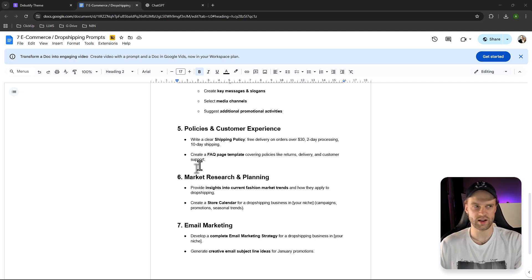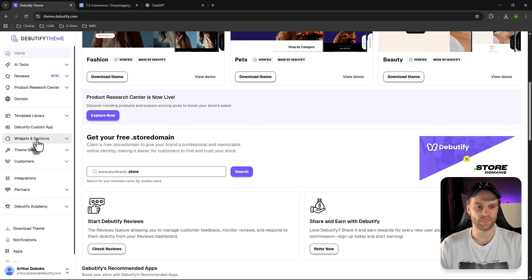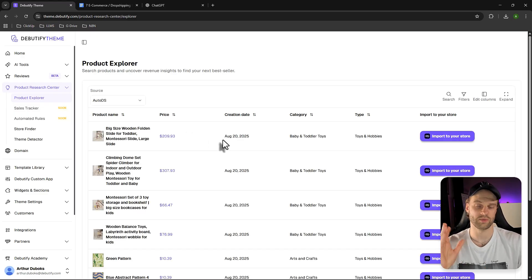If you're super lazy and want things to happen immediately, you can cut out ChatGPT5 and dive directly into Beautified Theme — one of the best Shopify themes out there. It comes with its own AI store builder, so you just tell the AI what kind of store you want, it builds the entire thing, and you install it in Shopify. You'll also get your own .store domain for 100% free — not even a dollar.